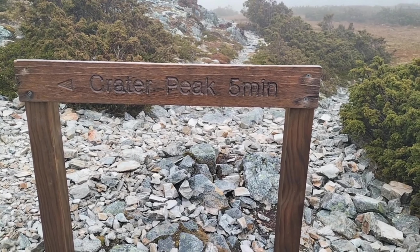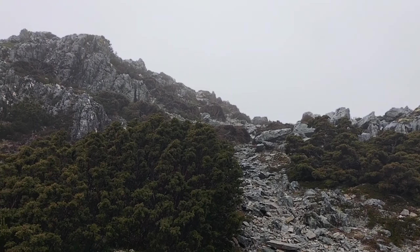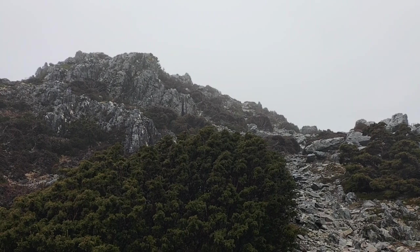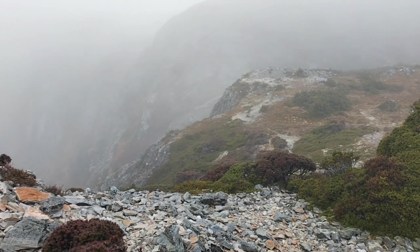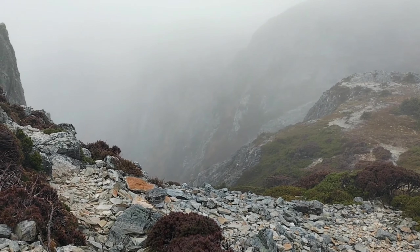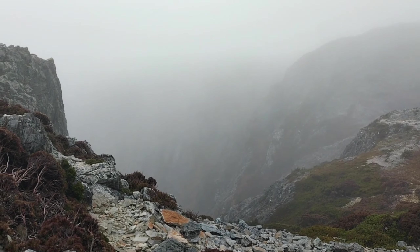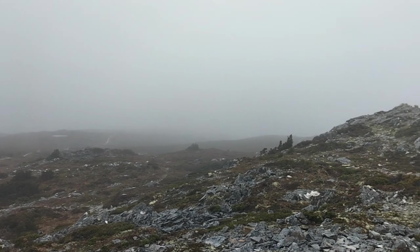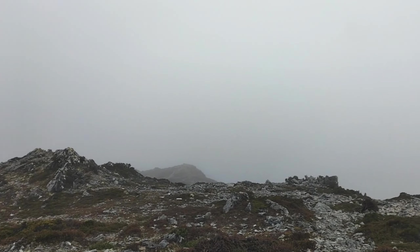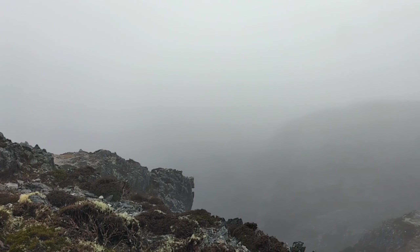I have made it to Crater Peak. I will wander up there but I don't feel like we are going to get much of a view. Unfortunately not much — on a clear day I have a feeling this would be quite stunning. What a shame, I would like to show you the view but not this time.